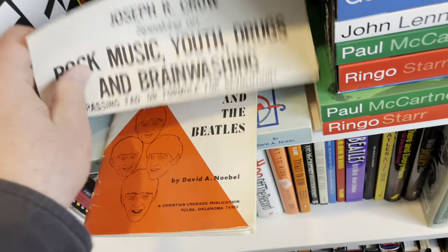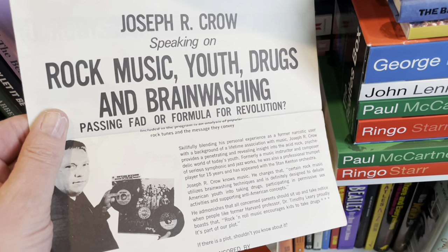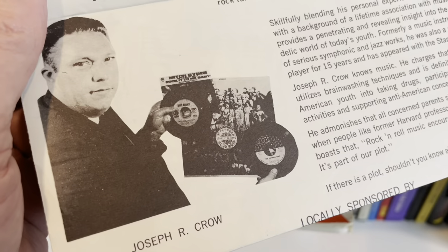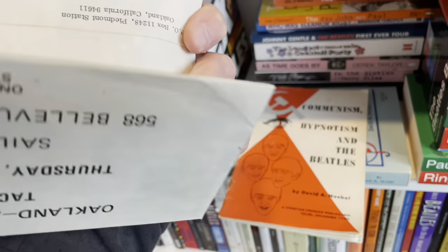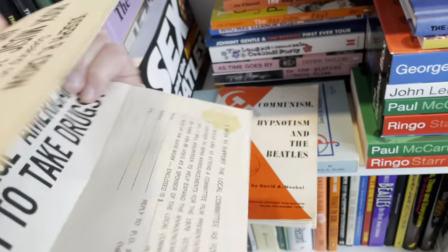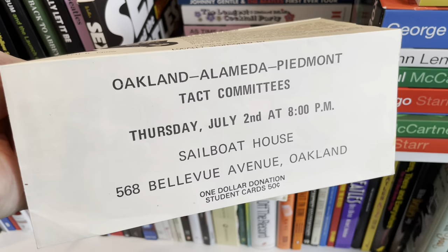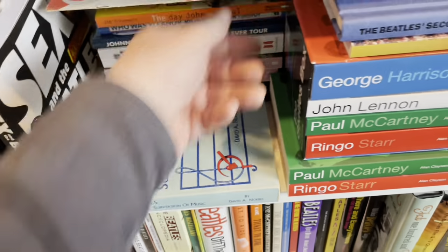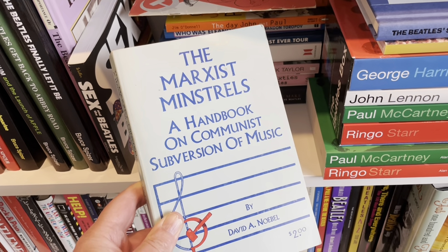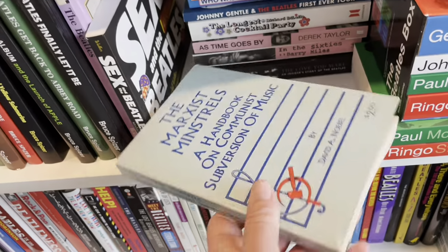And Joseph Crow speaking — look at this flyer out of Oakland. Rock and roll music, youth, drugs, and brainwashing: passing fad or formula for a revolution? This was in Oakland — Jesus. Does rock music encourage American youth to take drugs? Probably. Oakland, Alameda, Piedmont — at the Salbo's house. David Noebel has another book too: The Marxist Minstrels — a handbook on communist subversion of music. About the author: biblical studies. Okay, we won't go there. Enough of that.